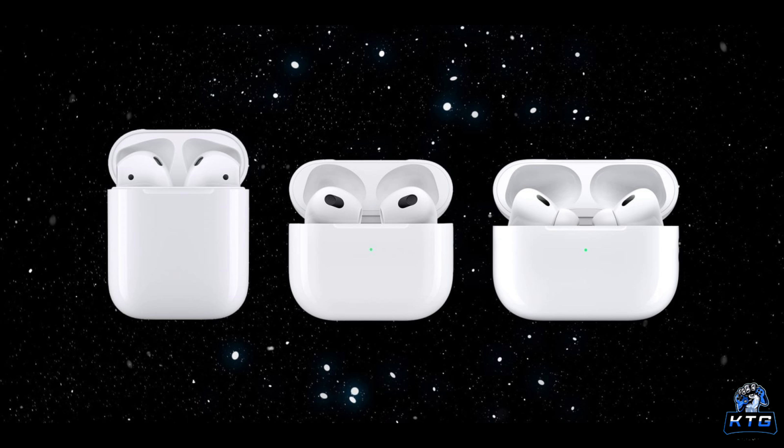One advantage the AirPods 4 have over the Pro 2 is their smaller, more compact case, which also features faster charging. While both cases now support USB-C, the AirPods 4's case has been redesigned for convenience, making it a better option if portability is a key factor for you. This improvement, however, might not be enough to sway Pro 2 users to switch.